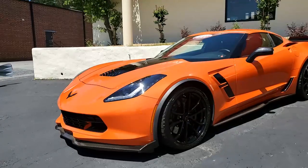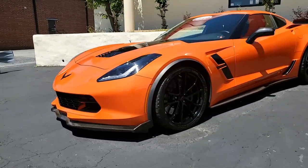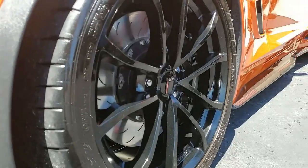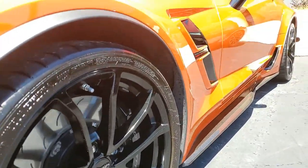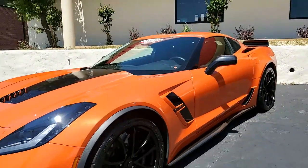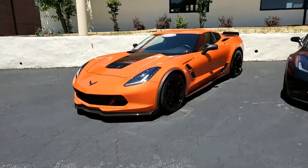Also included are the Z06 style brakes, rocker panels, wider quarter panels, and fenders, specific gear ratios, wicker bill rear spoiler, specific front splitter, and side skirts. The Sebring Orange Tint Coat upcharge and Carbon Flash Hood Stinger.